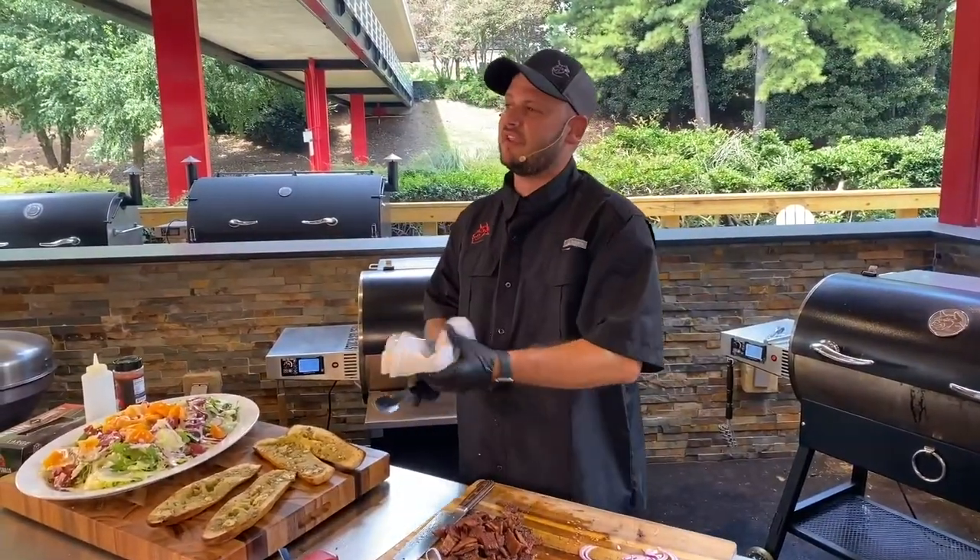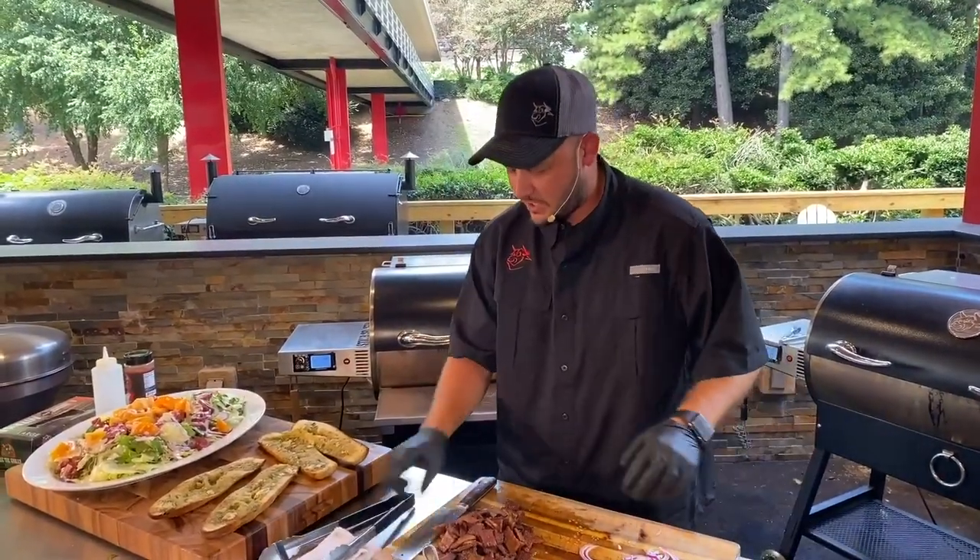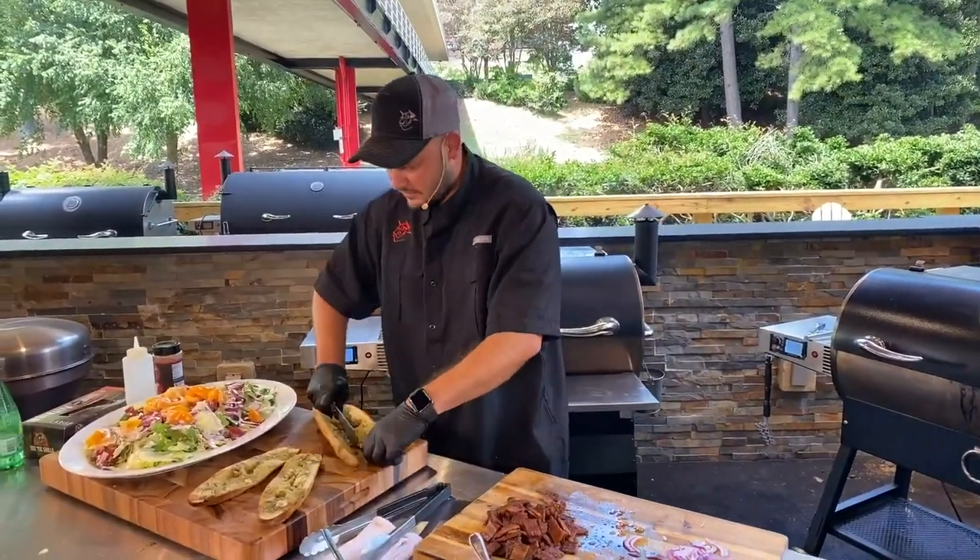I feel like Chef John over here sweating. I did wear a black shirt — probably a bad move today. Let's go ahead and finish up our salad.